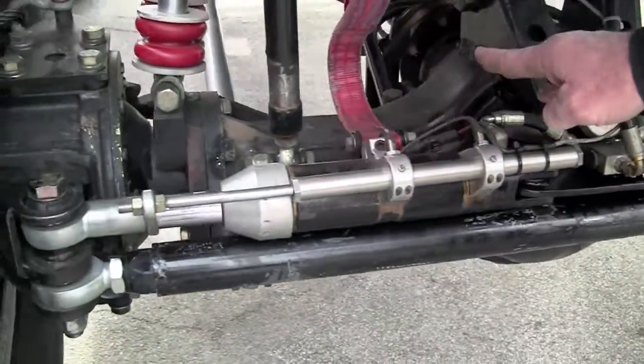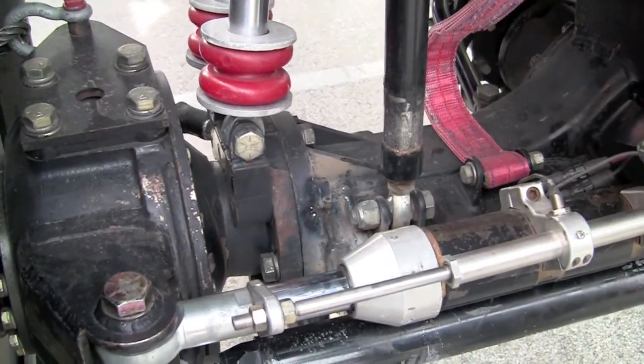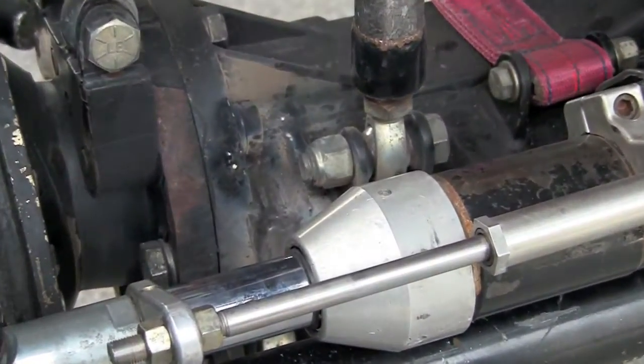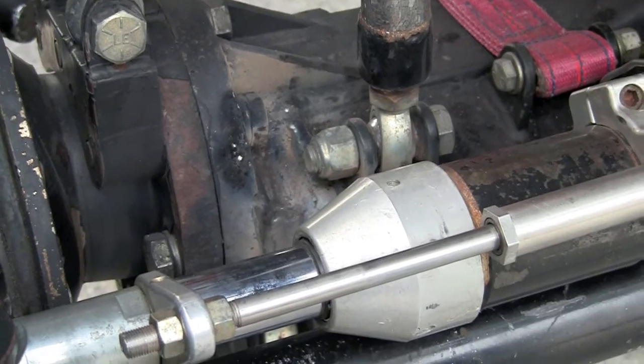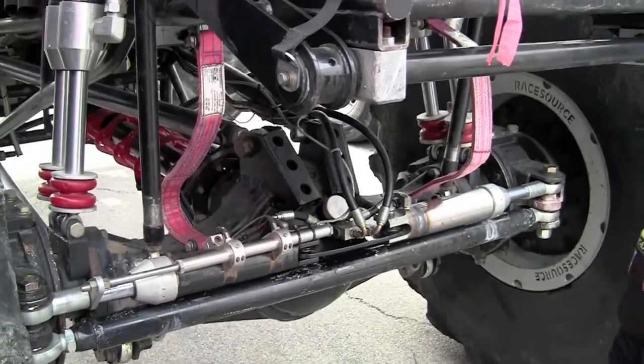We've got one of the Gravedigger four-link bars over there, the silver bar. So this thing ought to run like a digger tonight. A lot of new parts on here. We had a lot of damage that we sustained, but we're able to get everything back together and back on track. Great to run again today.